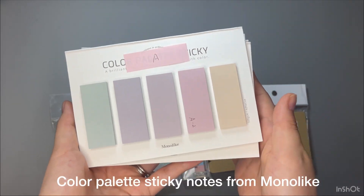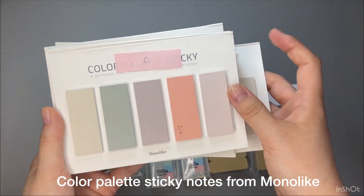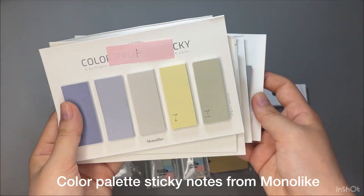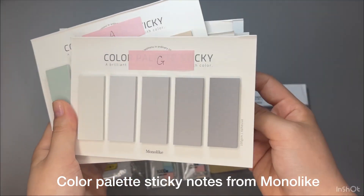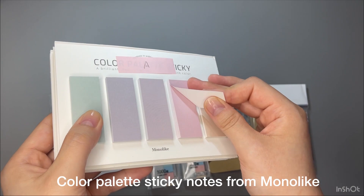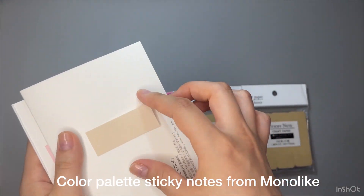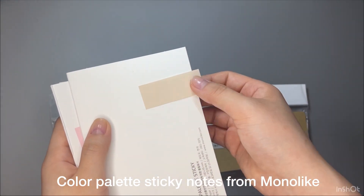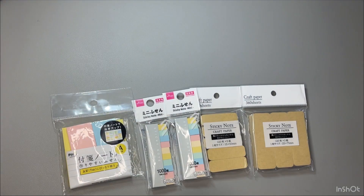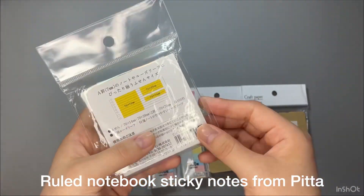The first one is medium-size sticky notes, brand name called Monolike. I found this on Amazon Japan. It was a set of four and I purchased two different sets, meaning eight in total, but I have seven in here. Each sticky notes has 30 sheets. I like their natural colors — like a painting palette. You may be curious why there are alphabets on them, because I use these as my index for my planner. They have quite similar colors, so I wrote labels to find them easily.